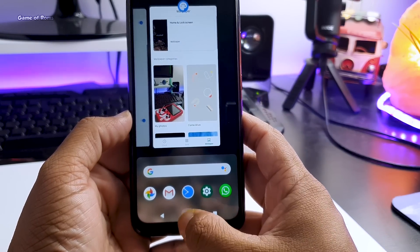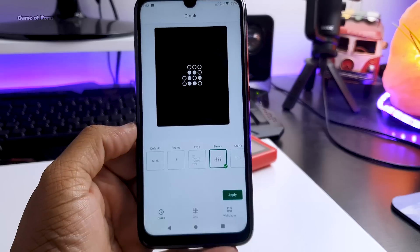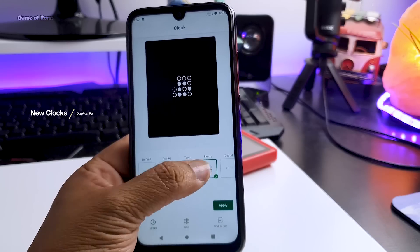When you long-press on the home screen you go to Styles and Wallpaper. As you can see, there are some new things added — for example, a cool binary clock for your lock screen. With all these clock options you can completely customize your lock screen.